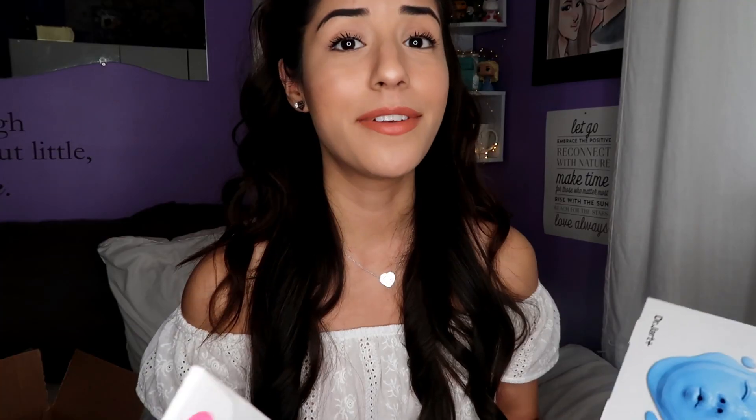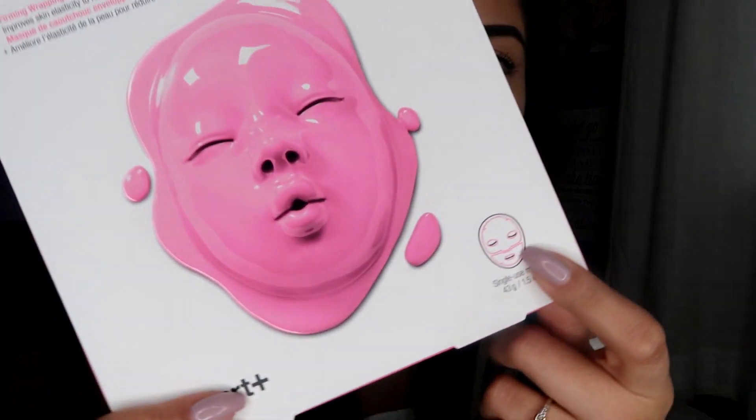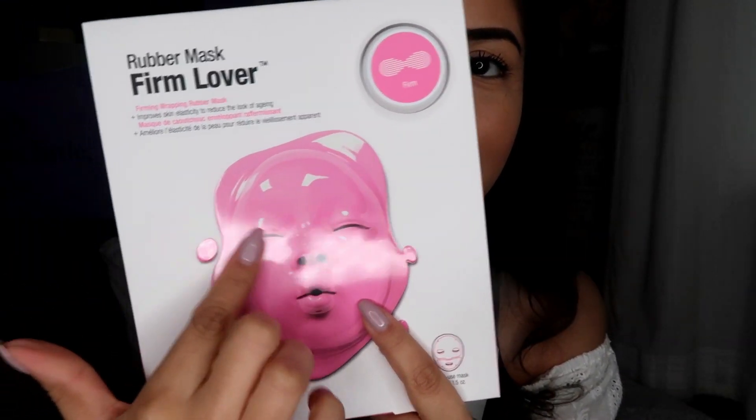These guys were the ones I really wanted to try and was so intrigued about — because look, they're rubber masks! I've never tried rubber masks before. This pink one is the Rubber Mask Firm Lover — a firming wrapping rubber mask that improves skin elasticity to reduce the look of aging. It looks like that when you open it — it's so weird! Let me know in the comments if you guys have tried these, because I probably won't try them before the video goes up.